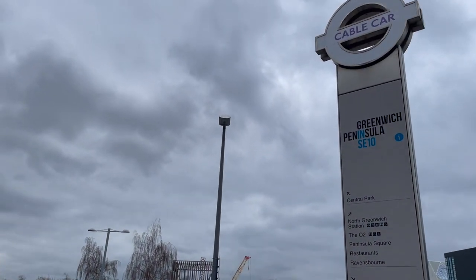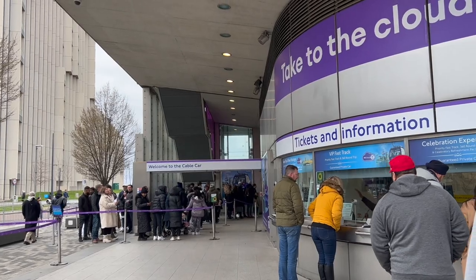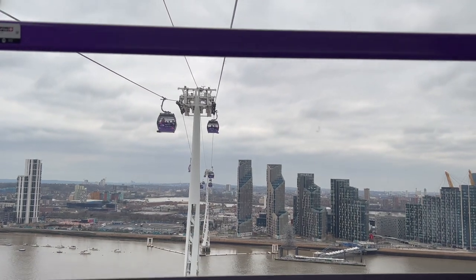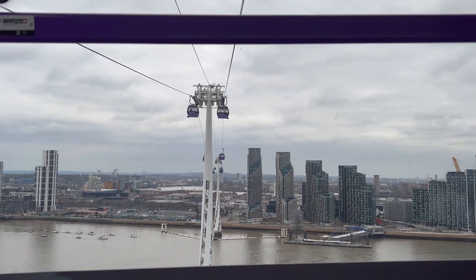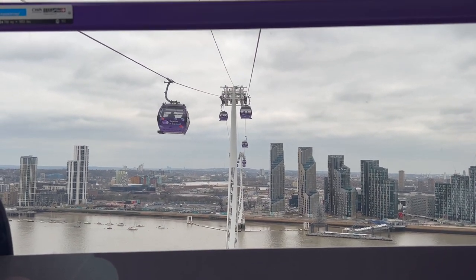It takes up to 10 minutes each way and offers unique views of the city. Flying 90 meters above the River Thames, you'll enjoy spectacular views of the capital including St. Paul's Cathedral, the Gherkin, Thames Barrier, Maritime Greenwich, and Queen Elizabeth Olympic Park.